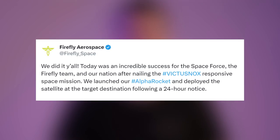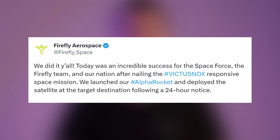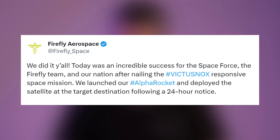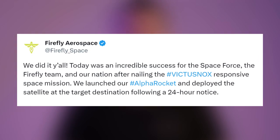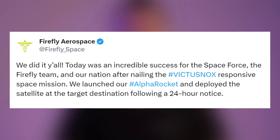We have an update from Firefly Aerospace: 'Today was an incredible success for the Space Force, the Firefly team, and our nation. After nailing the Victus Nox responsive space mission, we launched our Alpha rocket and deployed the satellite at the target destination following 24-hour notice.'